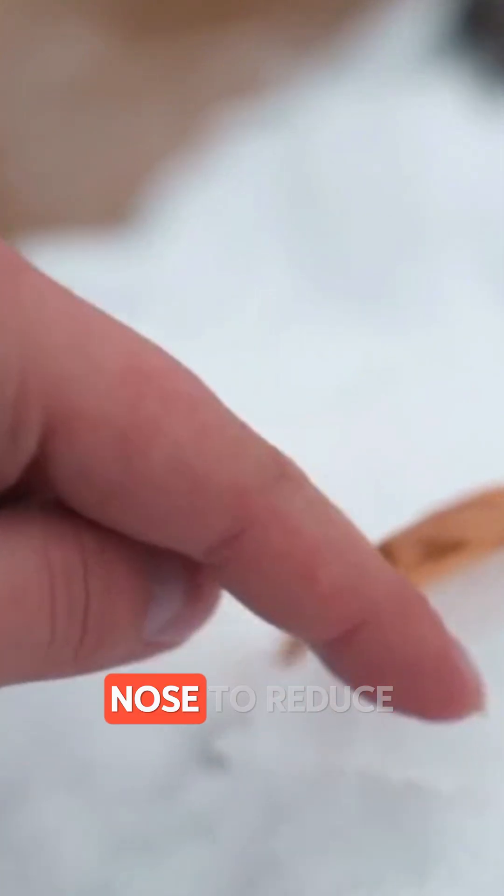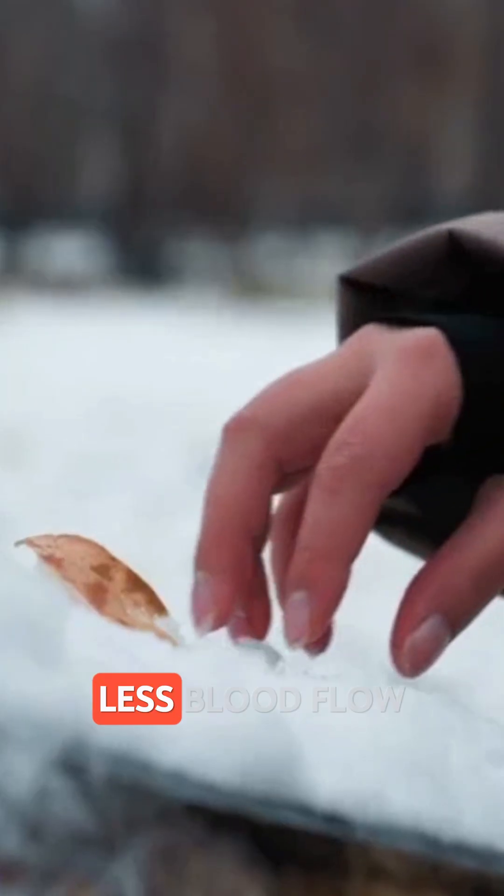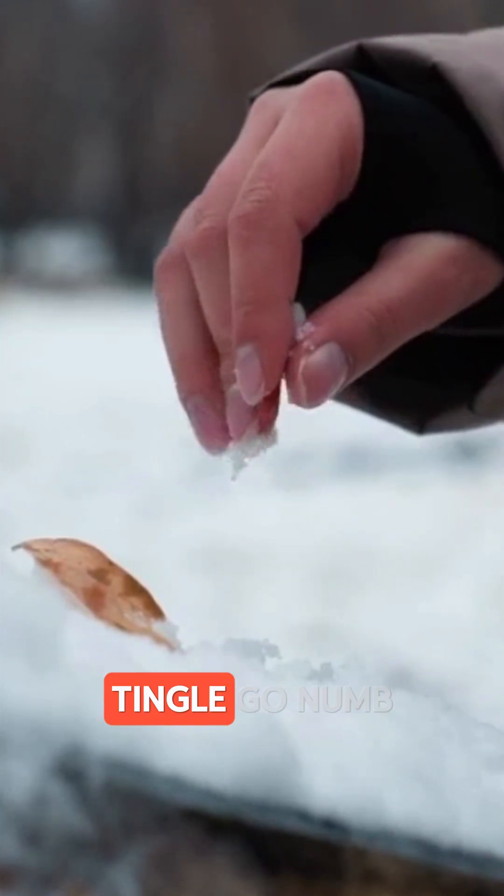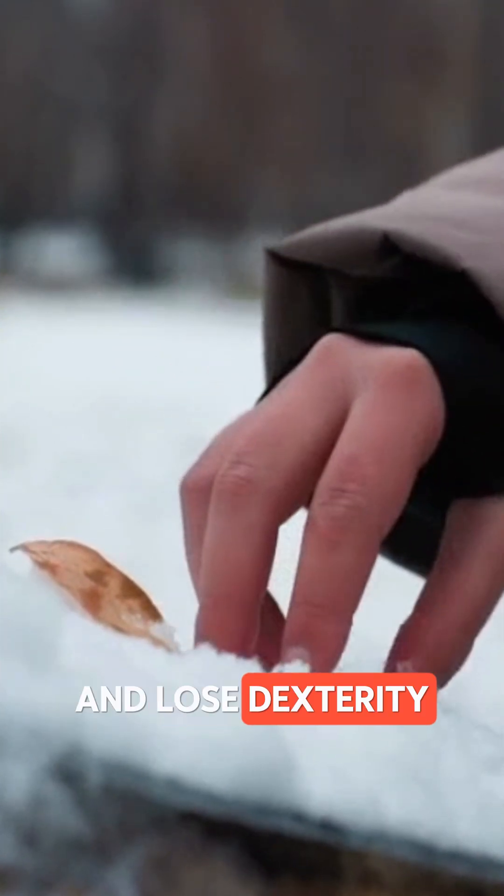It narrows blood vessels in your hands, feet, and even nose to reduce heat loss. Less blood flow means less warmth, so your fingers tingle, go numb, and lose dexterity.